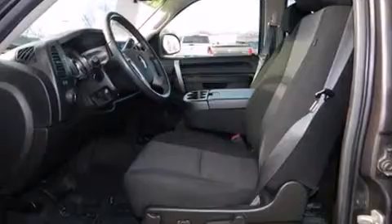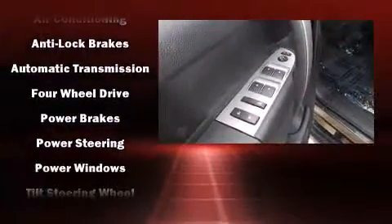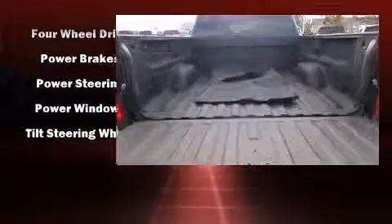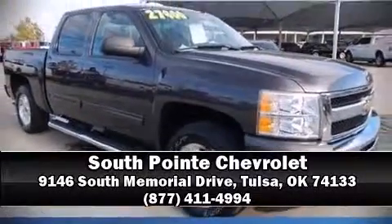A CARFAX History Report provides you peace of mind by detailing information related to past owners and service records. Our sales staff will help you find the vehicle that you've been searching for. Stop by our dealership or give us a call for more information.